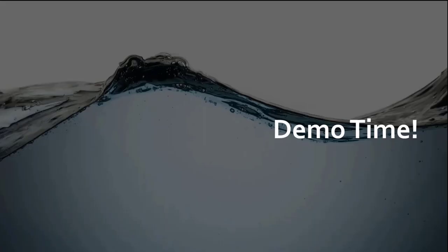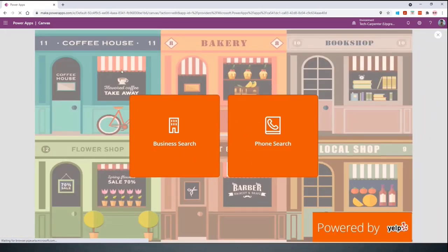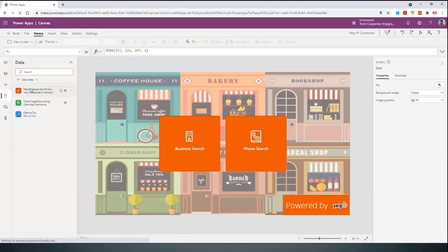Demo time — let's go and see it. My demo is in Power Apps. Before we go into the app, just wanted to show you that right out of the gate you can add those connectors and search for them here. We have the Yelp connector, and we also have something called the OpenCage geocoding connector, which you'll find in a repository near you soon. I'll be working on making that available as part of the independent publisher connectors.